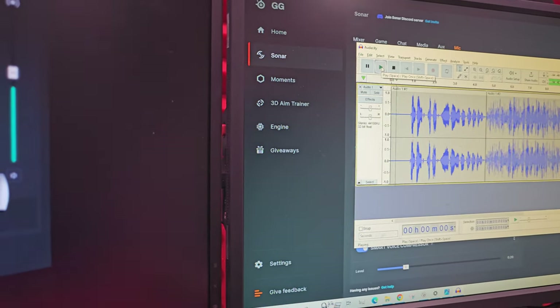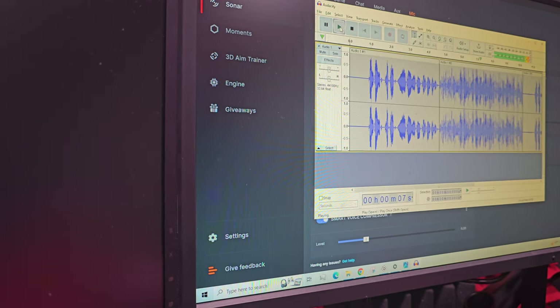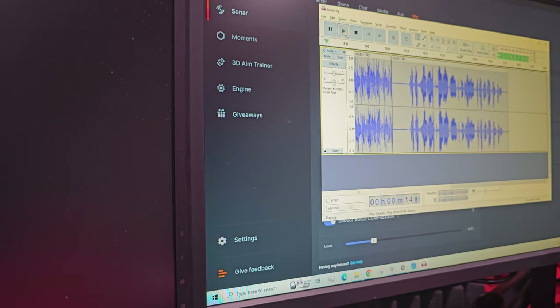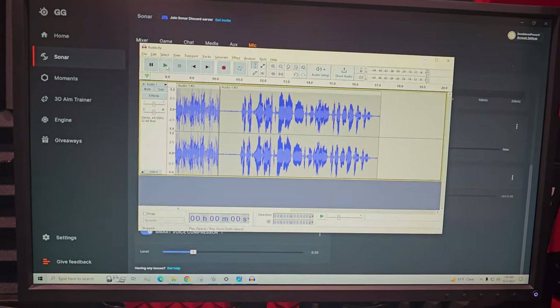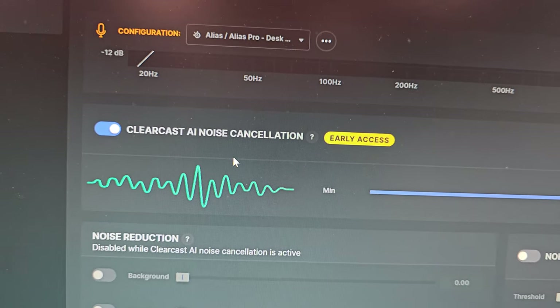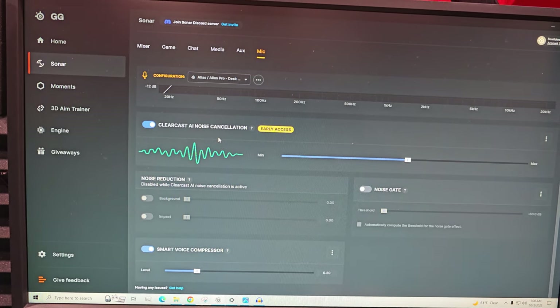Listening back to all three clips — default, with the fan, and with the fan plus noise cancellation — you could clearly hear that the AI noise cancellation completely blocked out the fan, 100%. How crazy is that? That's the power of the AI noise cancellation. I also played it back from my editing program so you can hear it more clearly.